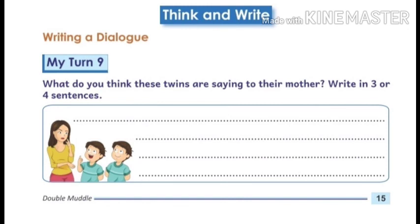We read, Think and Write — Writing a Dialogue. My Turn 9. Here we will write a dialogue. What do you think these twins are saying to their mother? Write in 3 or 4 sentences.